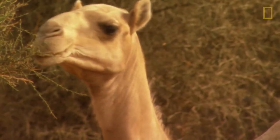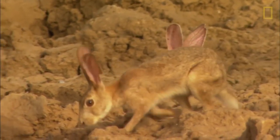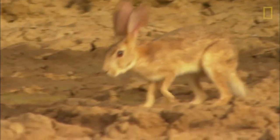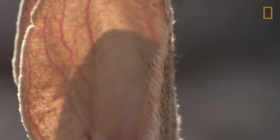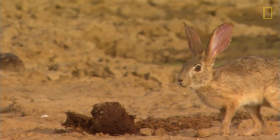Also sporting a light fur coat are rabbits and hares. They have another heat-beating trick — their large ears contain a network of blood vessels just below the skin surface, radiating body heat out to the air.